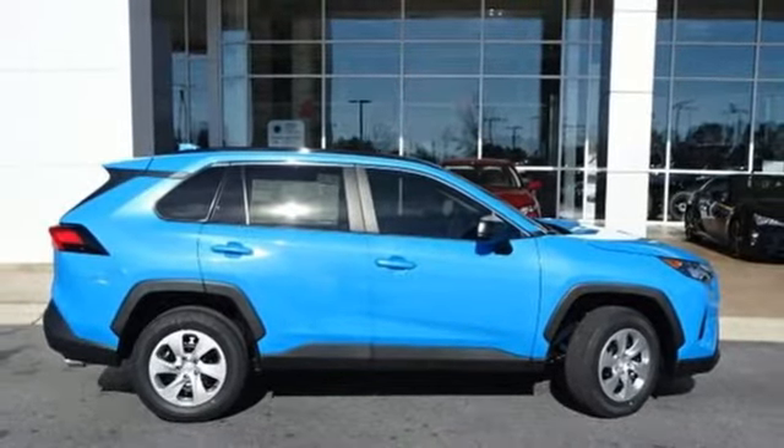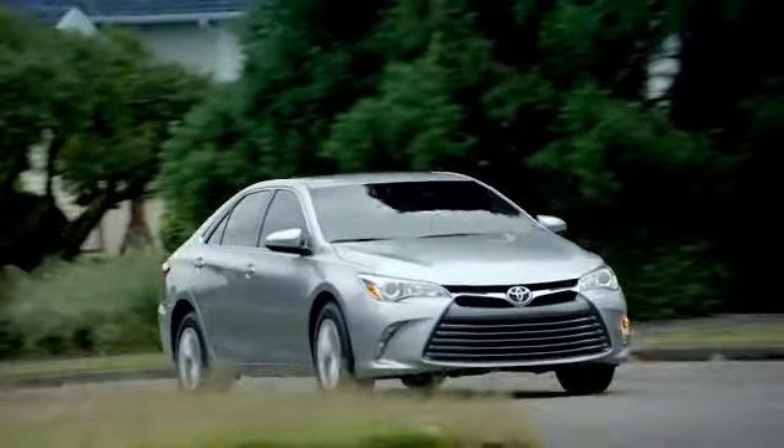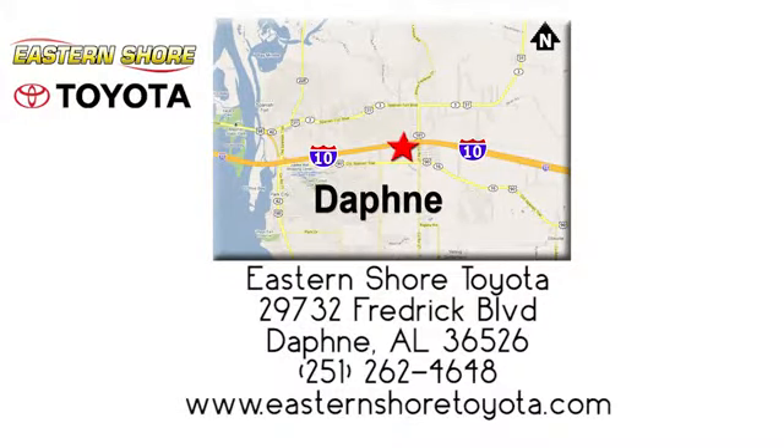See it for yourself today. Put your mind at ease when you purchase a new, used, or certified pre-owned vehicle from Eastern Shore Toyota. Call, click, or stop in today. We're located at 29732 Frederick Boulevard in Daphne.